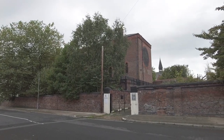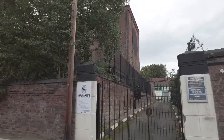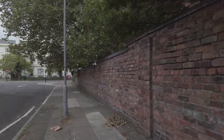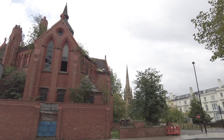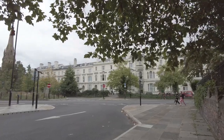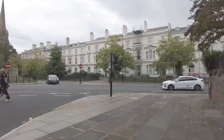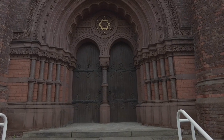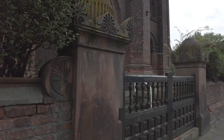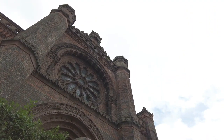We're going to turn the corner here and head back up to Princess Avenue. This is the side of the synagogue which we're going to look at next. This is Princess Road Synagogue and it came into existence when the Jewish community in Liverpool in the late 1860s decided to build a new synagogue — this area was rapidly expanding as Liverpool's traders built opulent mansions here.